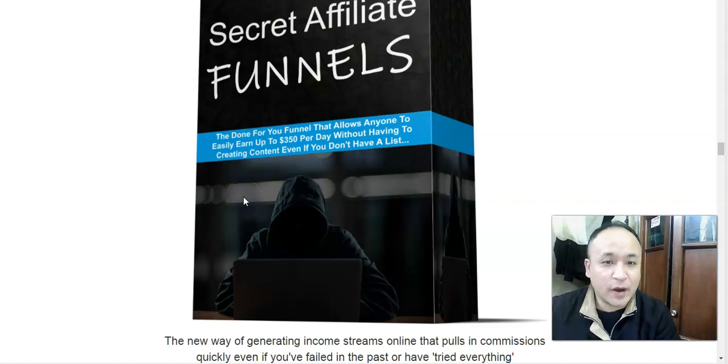Hi, this is Steven Zorens and welcome to my Secret Affiliate Funnels review. We're going to look through the sales page and I'm going to talk about what Secret Affiliate Funnels is all about. I'm also going to give you access to a free software — an autoresponder by which you can capture emails and send emails to your list so you can make more sales. Stay tuned and watch this video till the end to see my premium bonus.